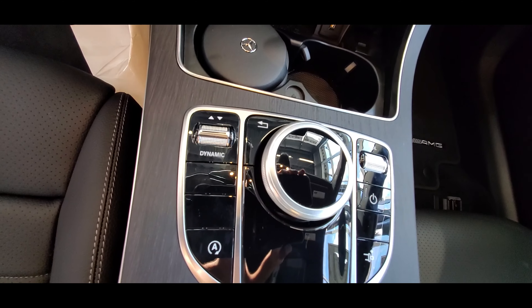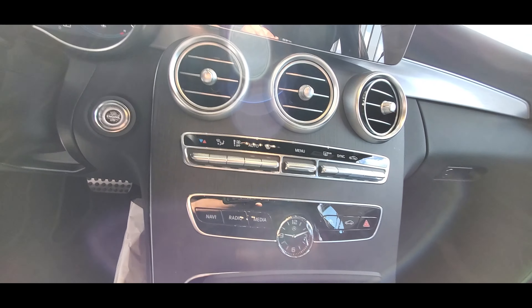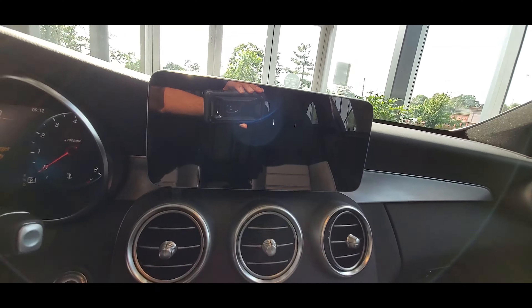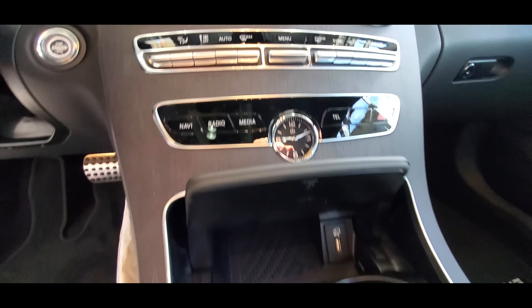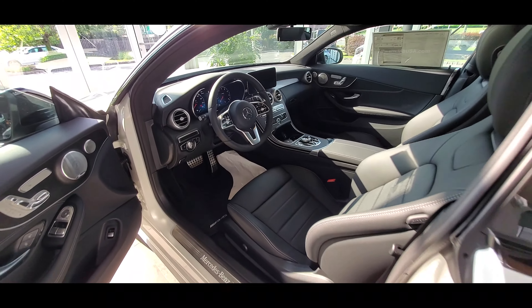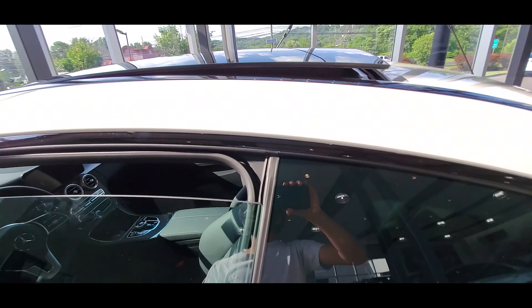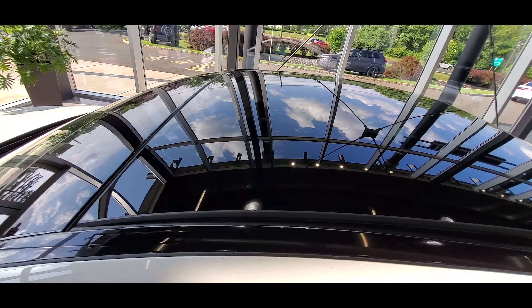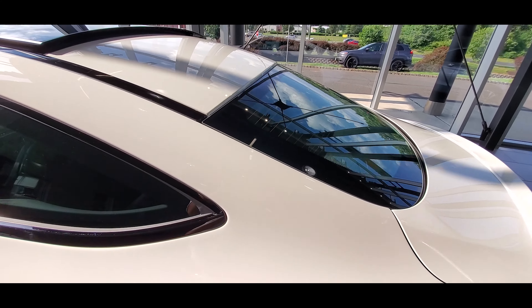The C300 has a 9G-Tronic 9-speed transmission. On the other hand, the 430i has an 8-speed sport automatic transmission. Both vehicles have paddle shifters which you can use to manually shift the gears. However, the 430i also has launch control. The C300 has a 0-60 time of 5.9 seconds, while the 430i has a 0-60 time of 5.3 seconds — 0.6 seconds faster.